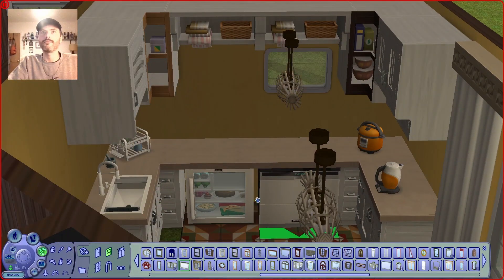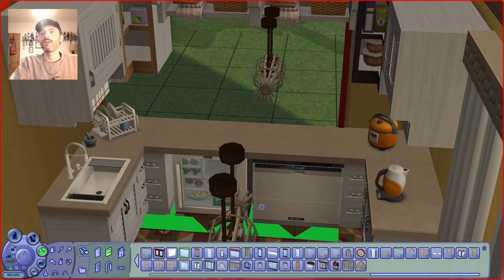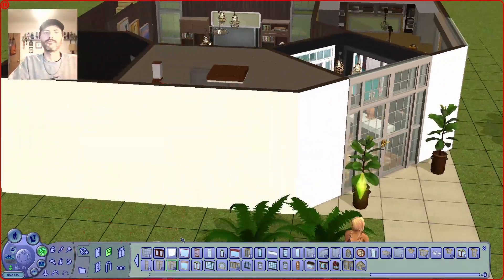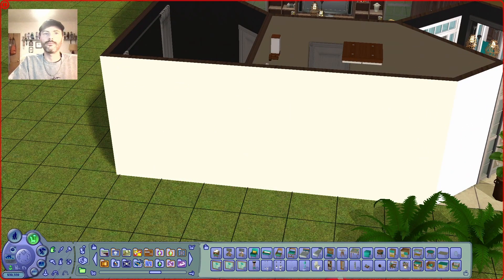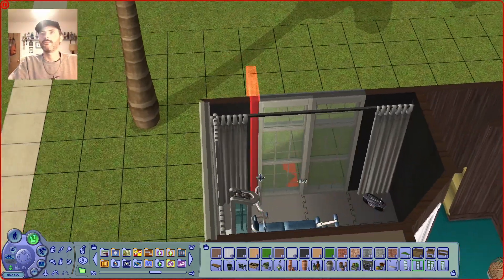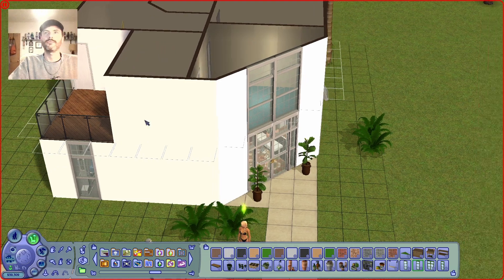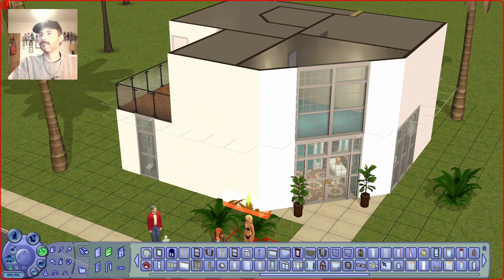I'm also trying out a bunch of other windows that I've not really looked at before. I thought that was a really good window for that space, but it was kind of the base game ugly wooden knotty pine window, so I wasn't really into that.